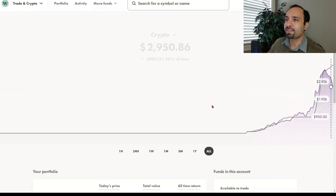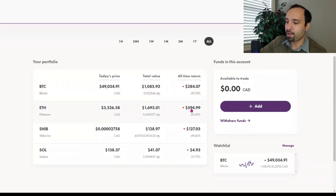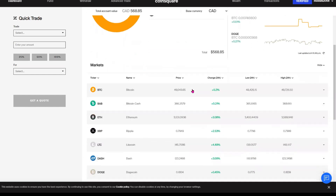Let's go back and see where things are at. Now we can see the overall return for this account. We also have another account with CoinSquare — we don't use it actively, but we still have some crypto balance in there. The largest holding here is Bitcoin at $512, followed by Ethereum at $48.30, and lastly about 40 tokens of Dogecoin worth $7.25.